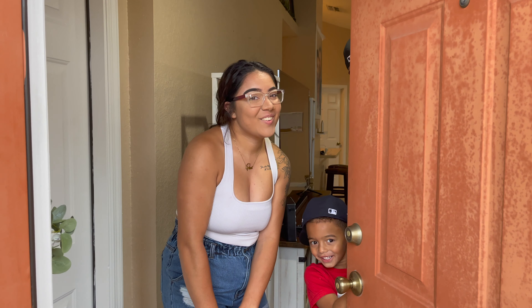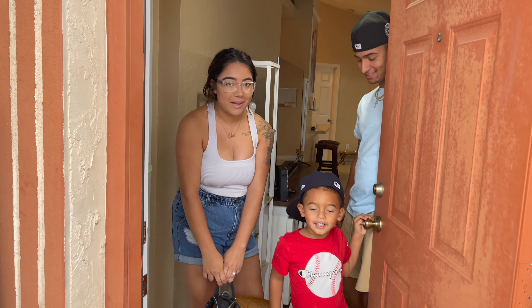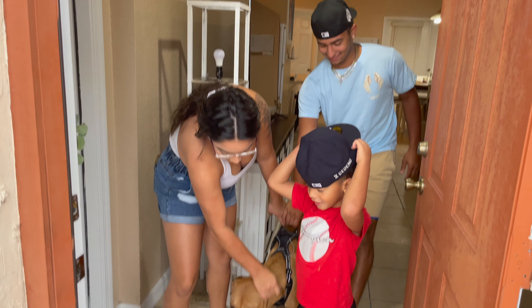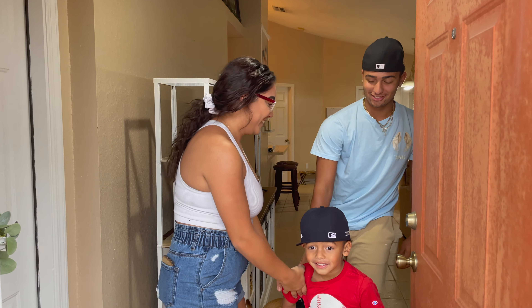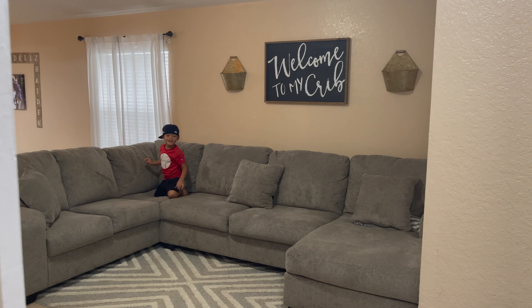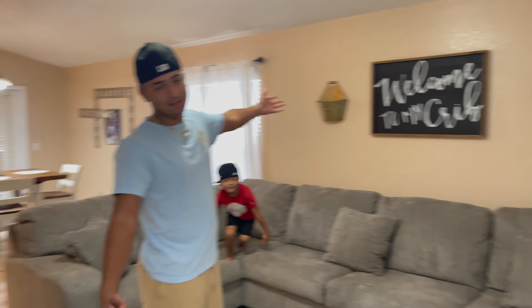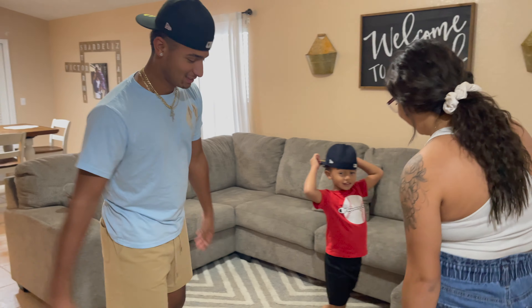Hey guys, welcome back! It's Beva, Baby, Vic, and Stormy. Welcome to our crib! Come in, come in — I know it's hot outside, you need some air conditioning. It says mine but it's ours. Welcome to our crib — our first time moving out together.